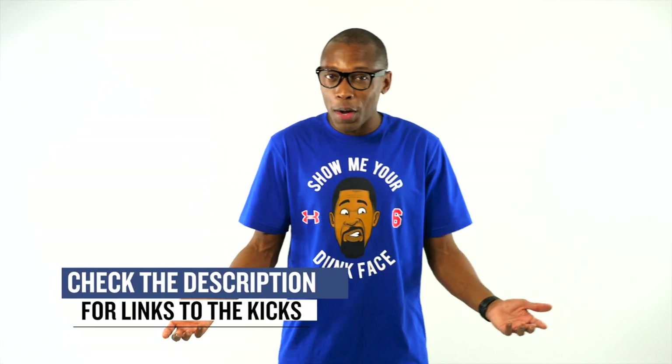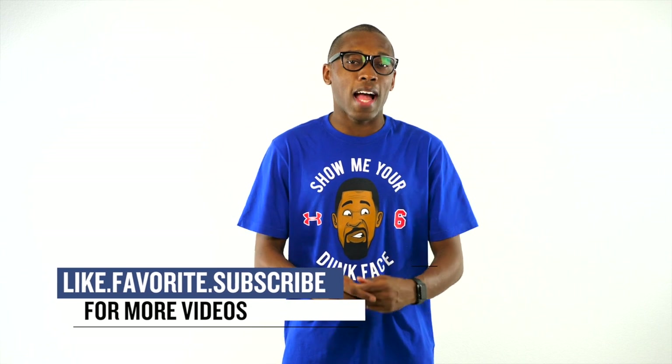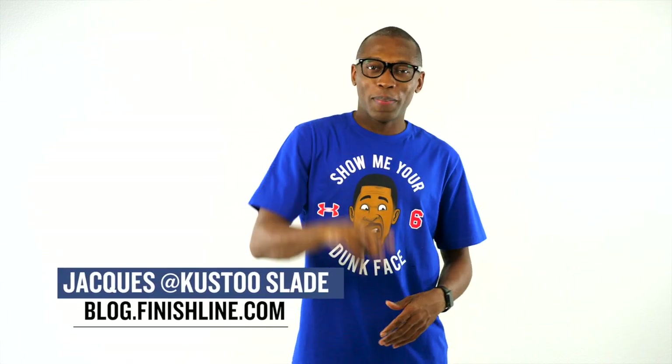Alright guys, as with every week, I didn't cover everything that's dropping this weekend, but I wanted to point out the things that I thought you would definitely be paying attention to. This is the Heat Check presented by Finish Line, and as always guys, I appreciate you. I'll see you soon — have a great weekend. Peace.